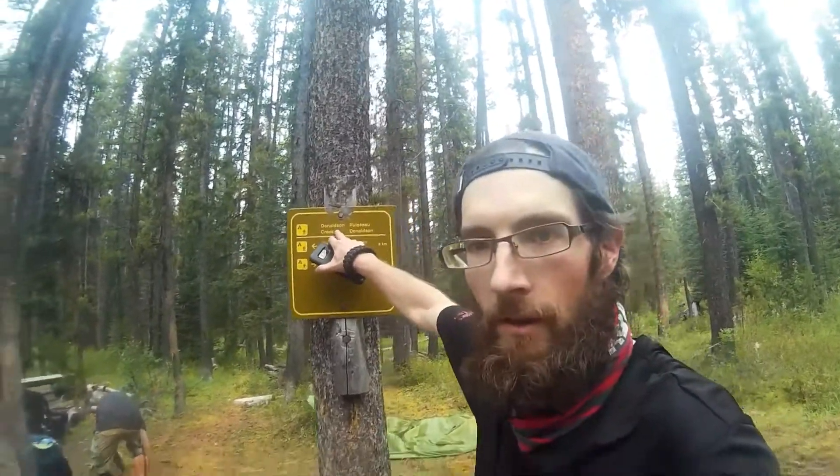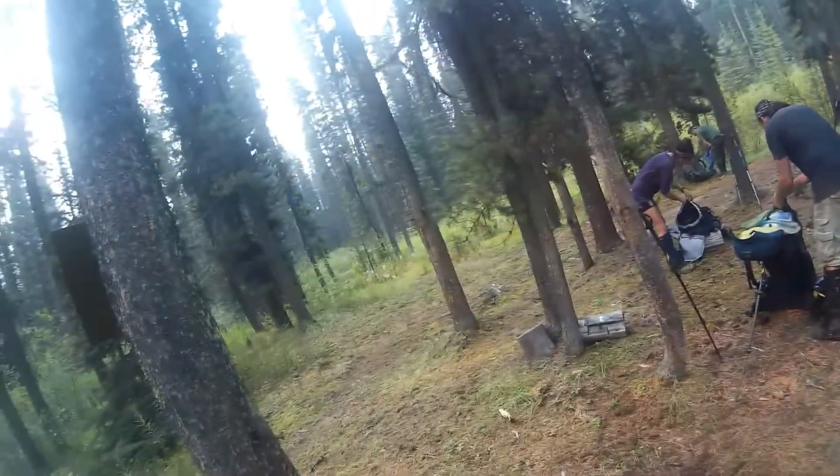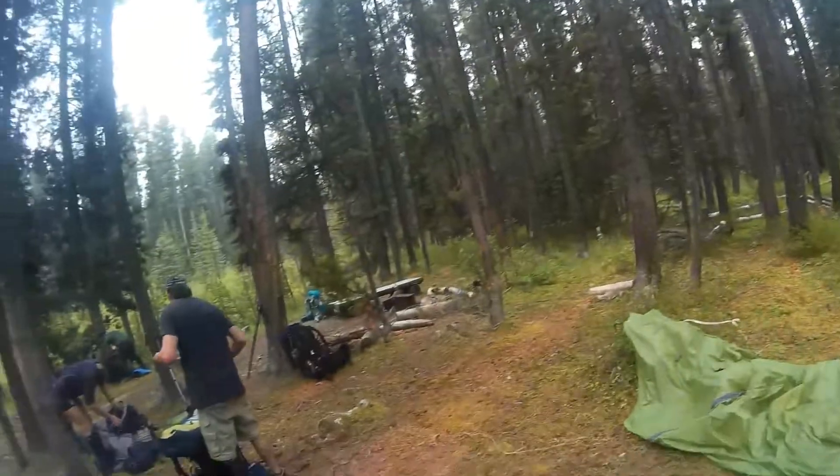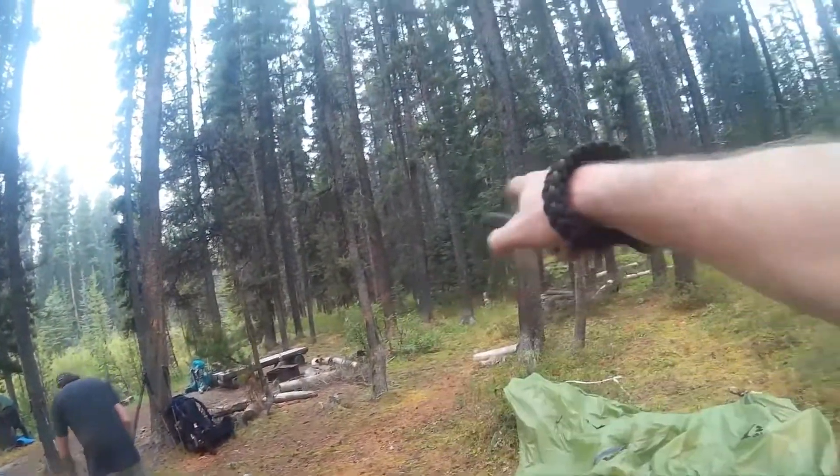Pretty uneventful walk-in. This is Donaldson Creek — we're gonna have lunch here and we only have another 8k to go, so it could be a pretty early day today. Definitely looking forward to sitting down and getting some food in. Pretty barren campsite though — there's a bear hang line in the common area and the tent pads are somewhere back in here.